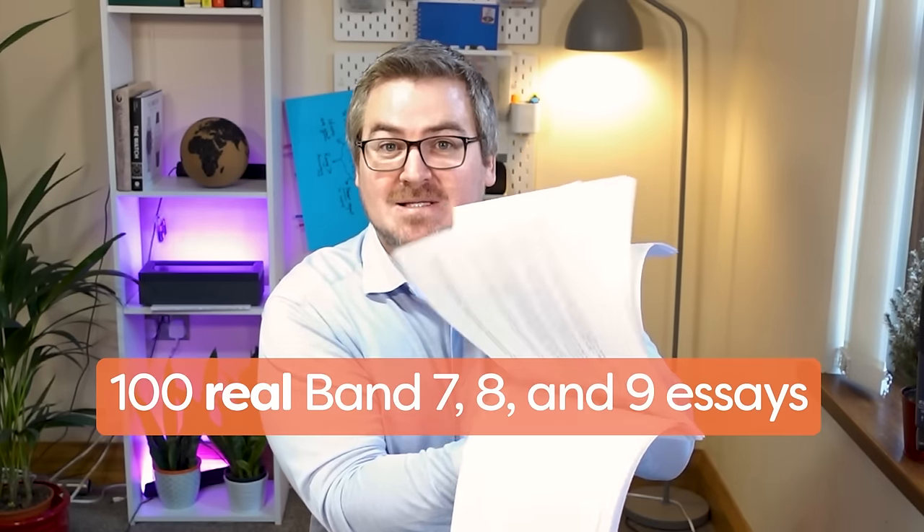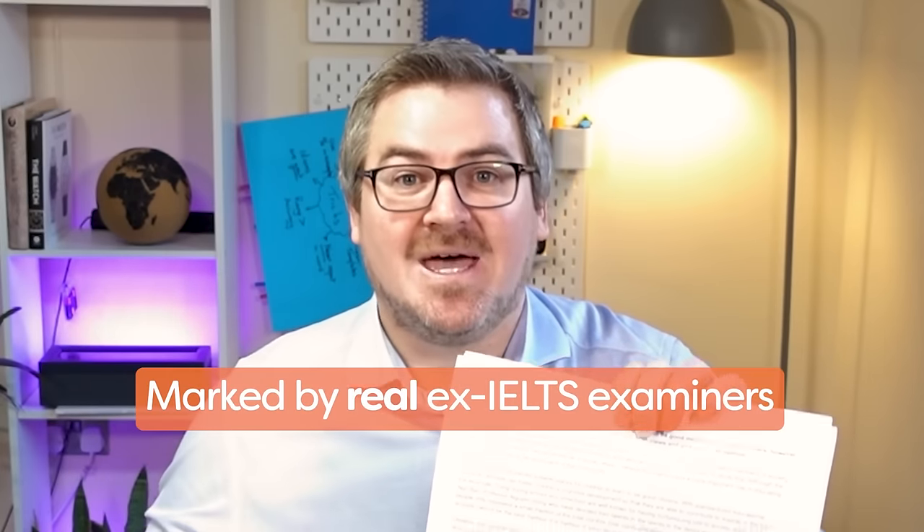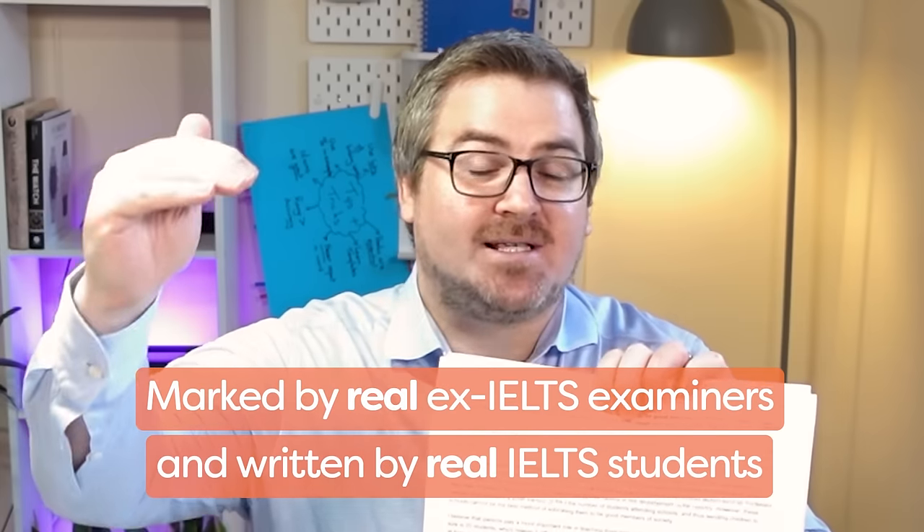In this video, I'm going to share with you 100 real band 7, 8 and 9 essays. These essays have been marked by real ex-IELTS examiners and the students that wrote them all went on to get either a band 7, 8 or 9 in the real test. But our goal is not to just give you a bunch of essays — our goal is to help you improve your writing score. So on top of giving you these essays, we're going to do two more things that are going to help you improve your writing scores using these essays.